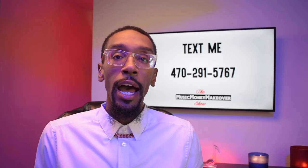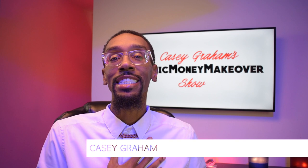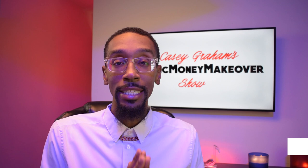Hey everybody, welcome back to the Music Money Makeover show. My name is Casey Graham. And yes, this is yet another episode of the Motown Records System Explained. This is part three — Barry Gordy's quality control system.